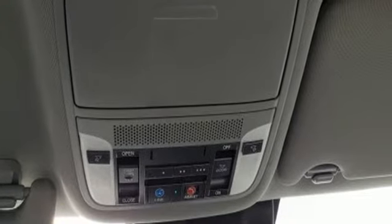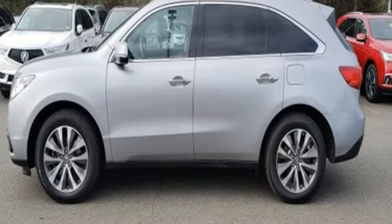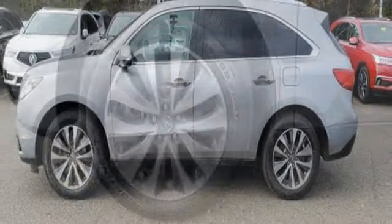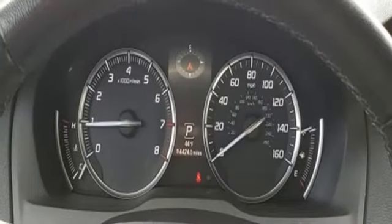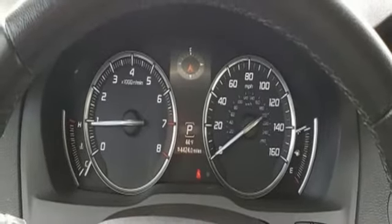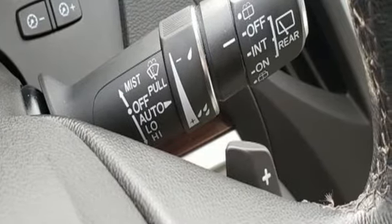Hauling the family is made easy with the numerous seating configurations and handy storage compartments. But this is not just an ordinary family hauler. The agile handling assist, integrated dynamic system, performance braking, and 9-speed sequential sport shift transmission provides a driving experience like no other three-row SUV on the road.